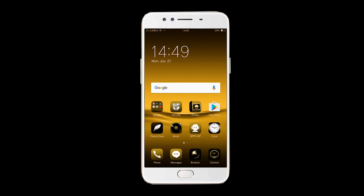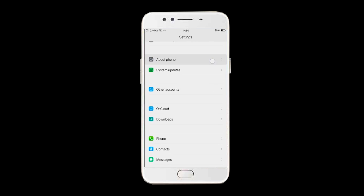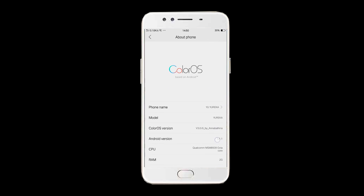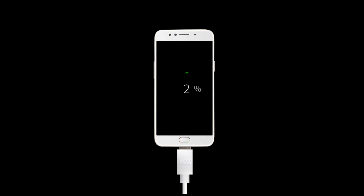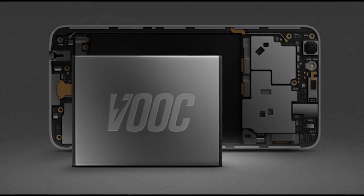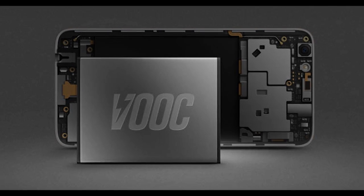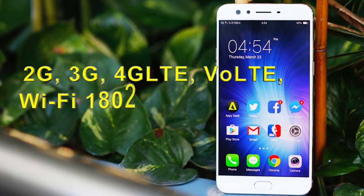The software runs Android 6 with the proprietary ColorOS 3 shell, which consumes less energy and ensures smooth performance with built-in security features including Privacy Protection and Avast antivirus. The 4000mAh battery provides up to 284 hours of standby time.